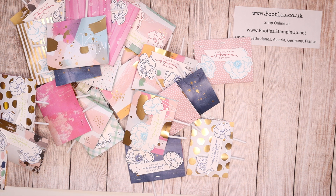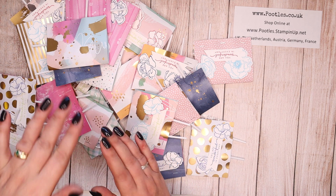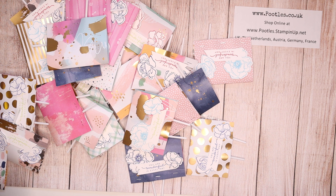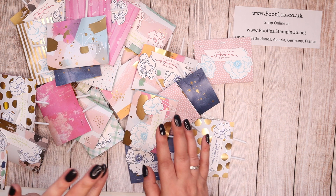Oliver joined me in making our treats this month again and we decided to mix a little bit of spring/summer from a catalogue that is finishing this month and also the annual catalogue that is starting this month. So we've got a bit of old and new.